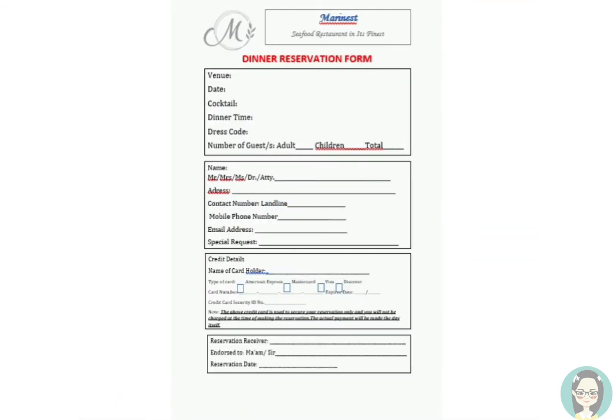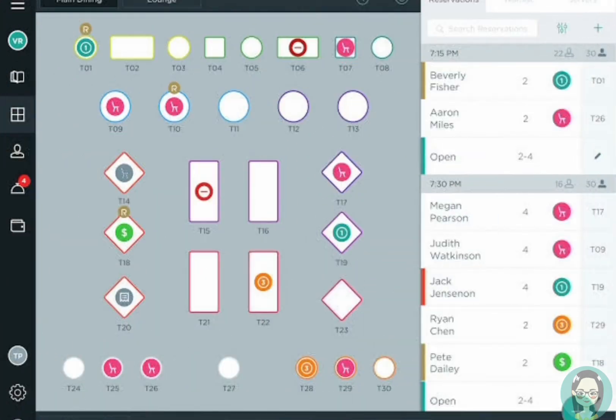This is a sample of a reservation sheet, and this is a sample of a restaurant website.